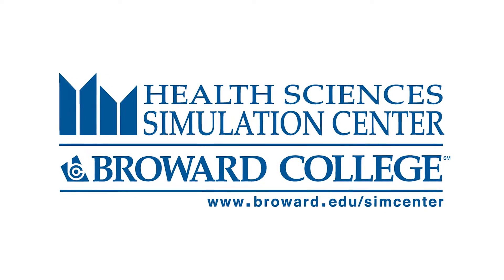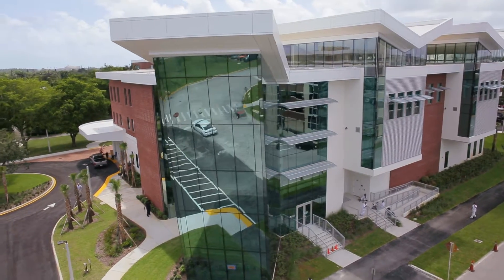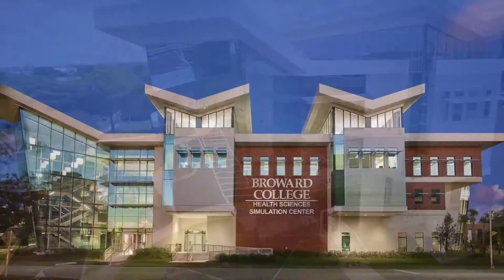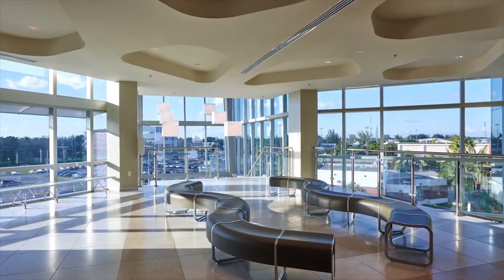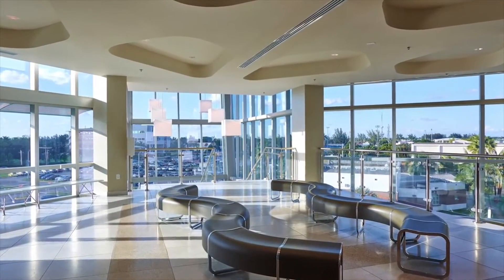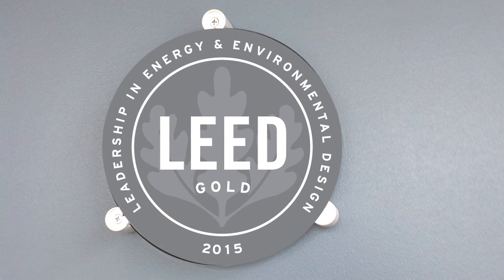The Broward College Health Sciences Simulation Center is a 66,000 square foot, state-of-the-art facility providing quality, interprofessional, and experiential learning in a collaborative healthcare simulation practice environment. The building received the distinguished LEED Gold Certification in 2015.